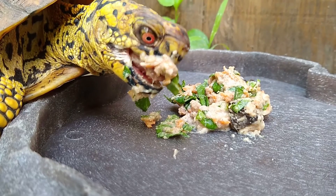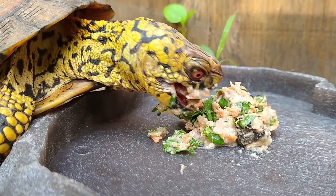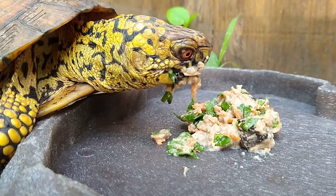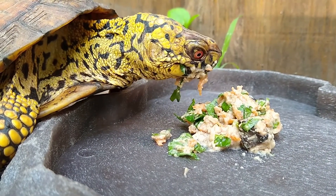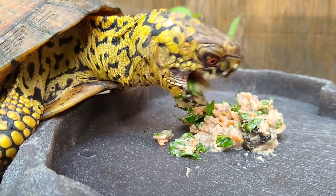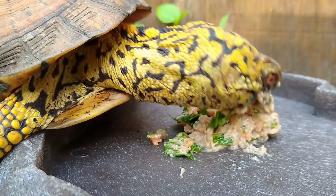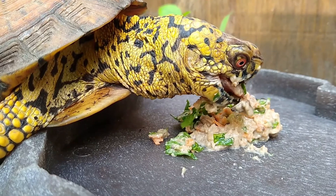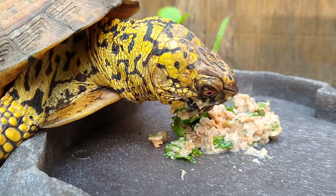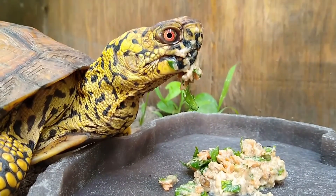Here at the museum, we give them a mixed diet like they would get in the wild. This turtle here is eating the mixture we usually give our box turtles, which includes some chopped greens such as Swiss chard, mushrooms, zucchini — which is actually a native type of fruit — and it also includes some wet dog food, because that serves as the protein substitute instead of insects.